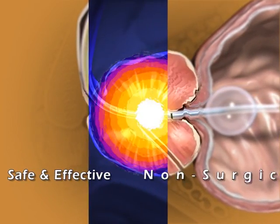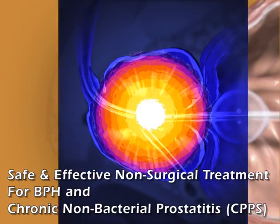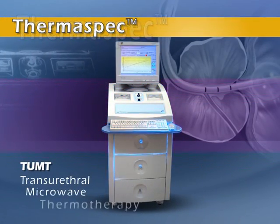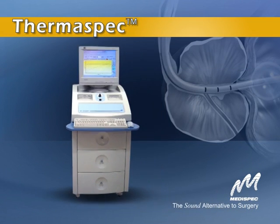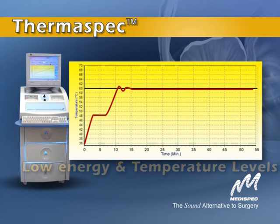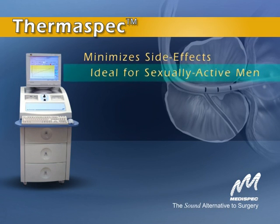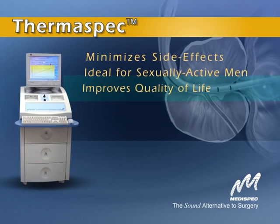There's a safe and effective non-surgical treatment for BPH and chronic non-bacterial prostatitis: the Thermospec Transurethral Microwave Thermotherapy System from Metaspec. Thermospec's innovative technology uses low energy and temperature levels for safe and effective treatment. It minimizes side effects and the risk of impotence associated with more invasive treatments, making it ideal for sexually active and other high-risk patients, and offering elderly men a significant improvement in quality of life.